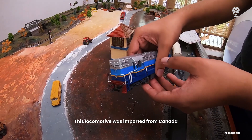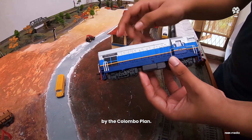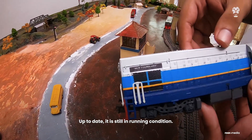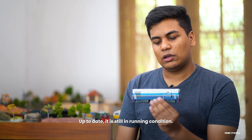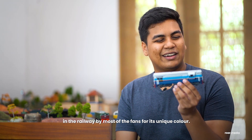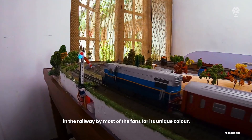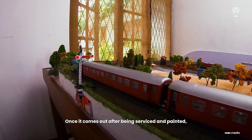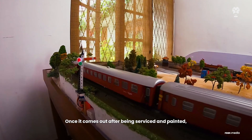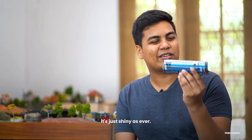This locomotive was imported from Canada by the Colombo Plan Aid, and up to date it's still in running condition. It's one of the most likable locomotives in the railway among fans, known for its unique colour — and once it comes out after being serviced and painted, it's just as shiny as ever.